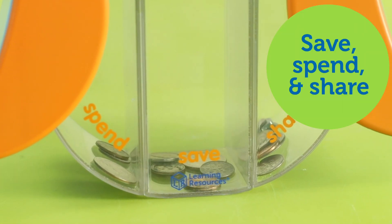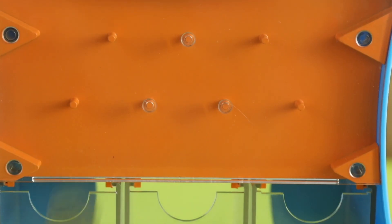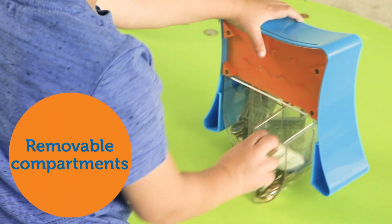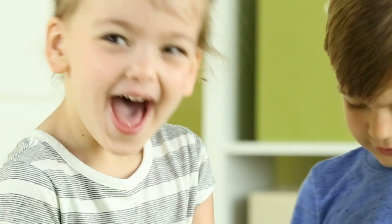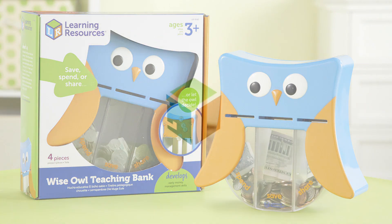The owl's save, spend and share compartments help teach lessons in budgeting and charity, while the randomizer slot on the top lets the owl decide where coins fall. The owl's removable compartments make it easy to access savings. This is the Wise Owl Teaching Bank from Learning Resources.